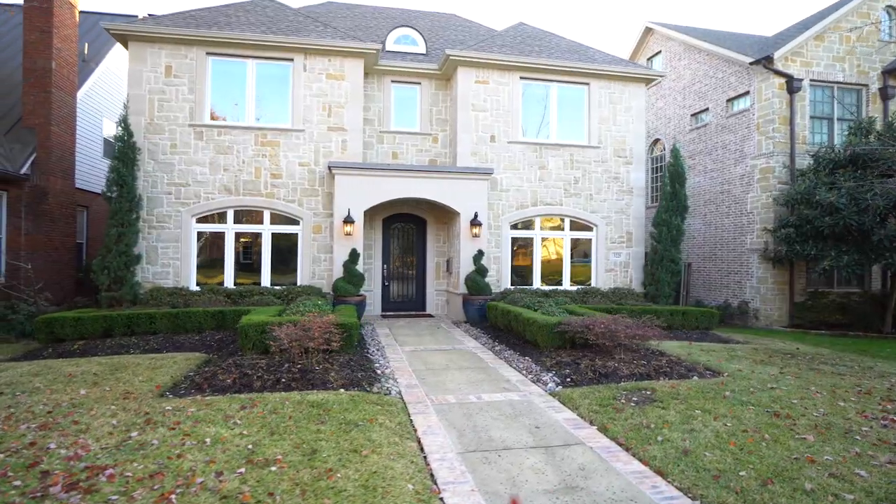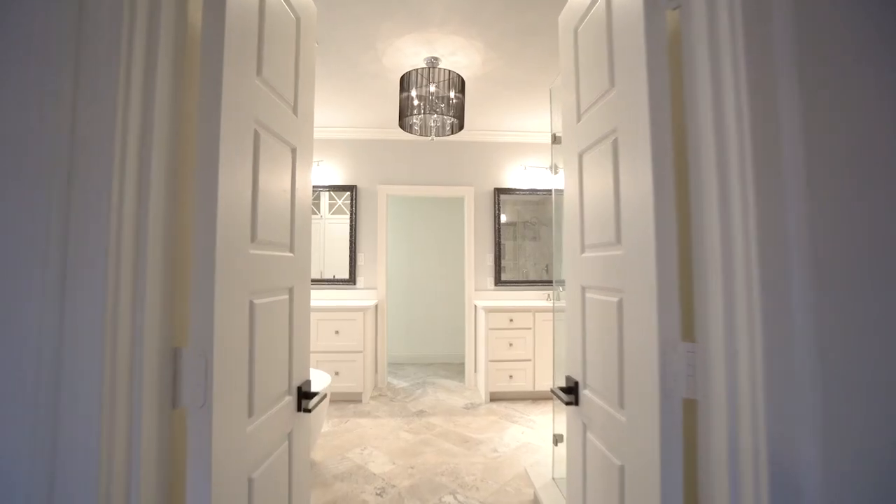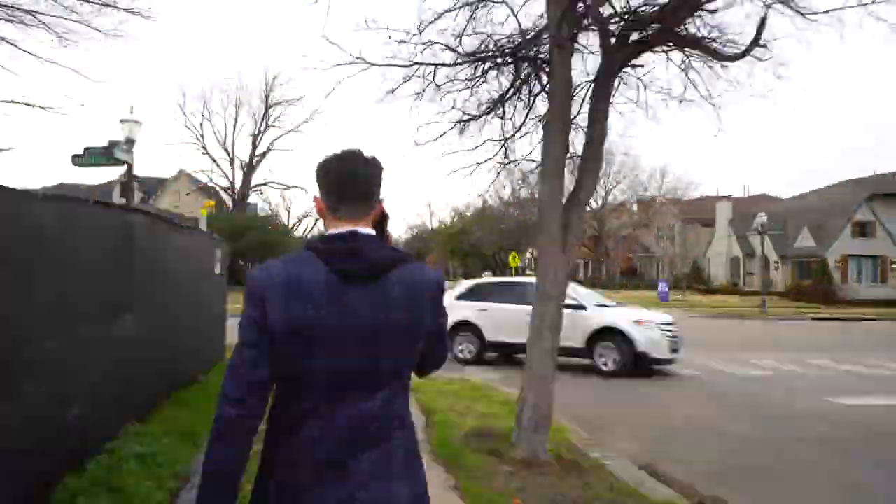If you really like this area and are interested in living steps away, Jacob, where can they live? I got just the spot for you. Come check out 3225 Amherst, a four bedroom, four and a half bathroom home located just walking distance from Snyder Plaza.